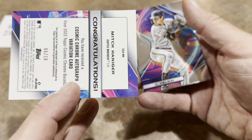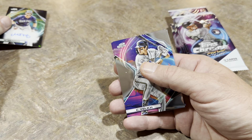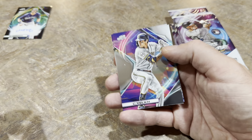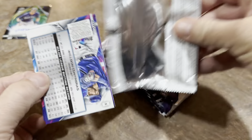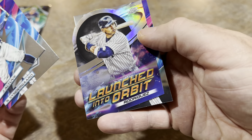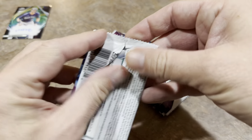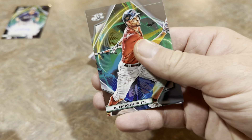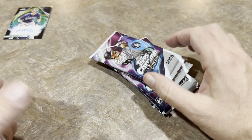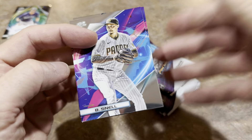It is indeed a Black Eclipse Mitch Haniger autograph, numbered 6 of 10. Keith, congratulations — that is going to be the number one card of this video. Finding an autograph when you're not expecting one is always exciting. Continuing on: Jose Altuve, a Launch Into Orbit A-Rod insert, Tony Santian, Jake Myers, and Xander Bogaerts — who is a free agent — to close out those packs.